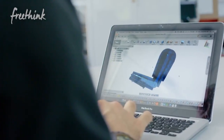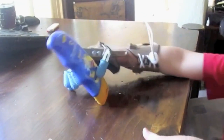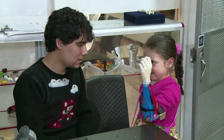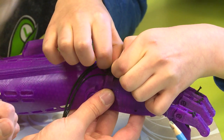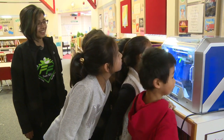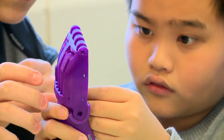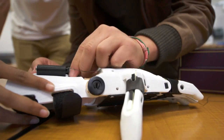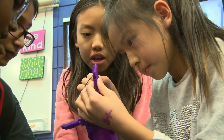It all began with costume artist Ivan Owen. He designed the first 3D printed hand five years ago for a South African child. Today, there are dozens of designs and volunteers in more than 100 countries. These devices are printed in pieces and often assembled by kids for kids — high school robotics clubs, Boy Scouts, even elementary school kids.